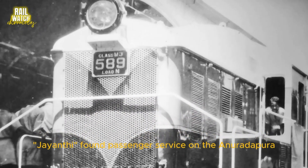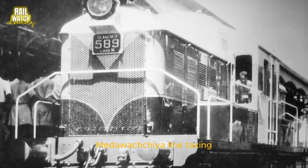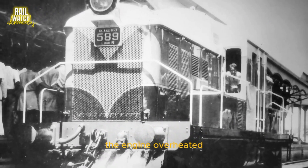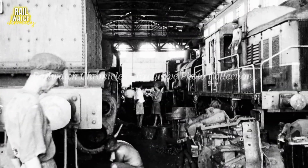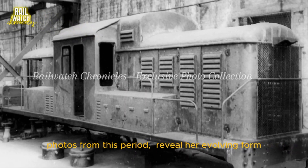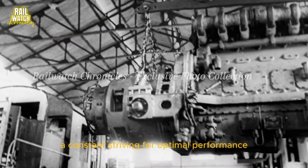But the road wasn't always smooth. Designed for shunting, Jayanthi found passenger service on the Anuradhapura–Medawachchiya line taxing. The engine overheated, demanding adjustments and modifications. Photos from this period reveal her evolving form, a constant striving for optimal performance.